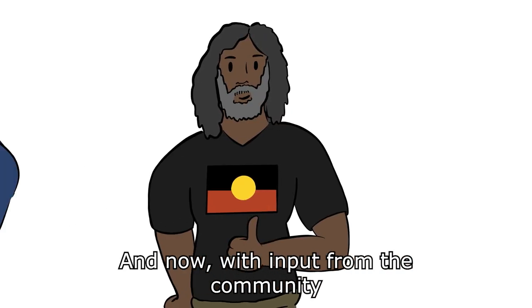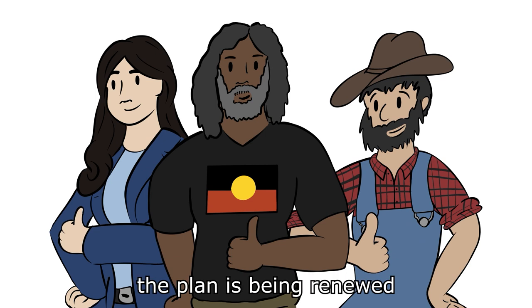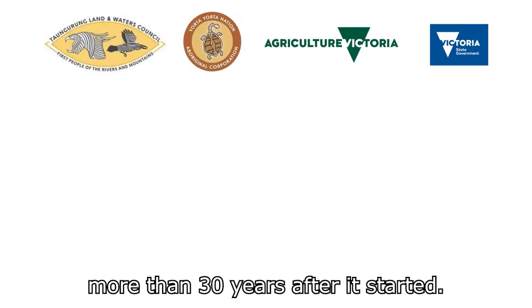And now, with input from the community and stakeholders, the plan is being renewed, more than 30 years after it started.